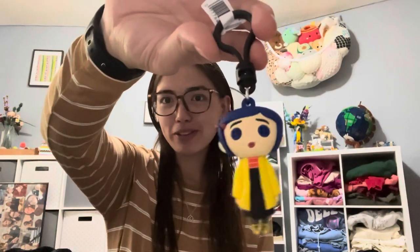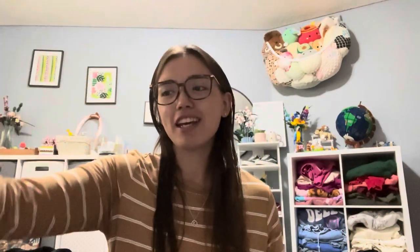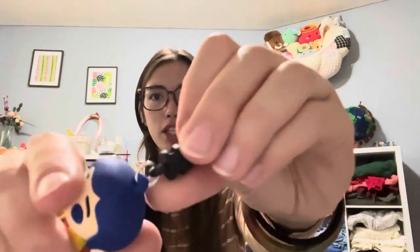I got Coraline, guys! That's who I was hoping for the most — that was my top pick, and I'm so excited I got it. I'm going to put it on my car keychain once I get a little O-ring, because I don't like this one. So I'm going to break this off and then use that little metal clip and hook a little keyring O-ring to it, and put it on my keys.